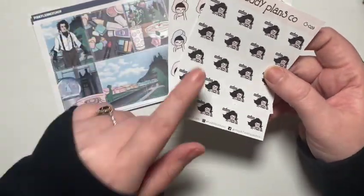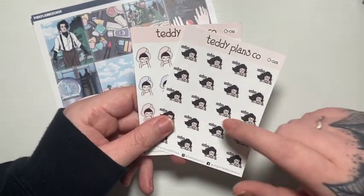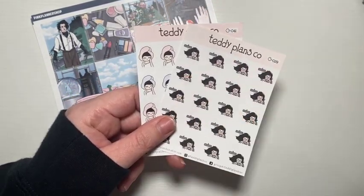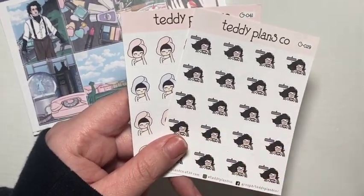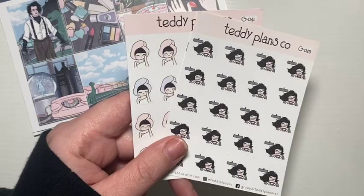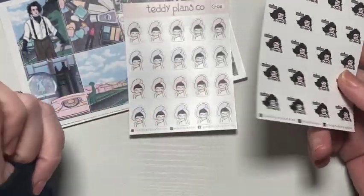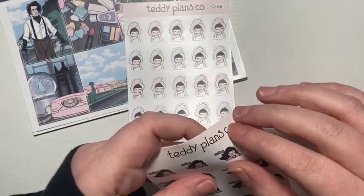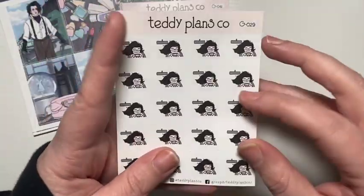First I'm going to get into the printables. I have Teddy Plans Co — this is not everything that I ordered. I did order a custom family from Teddy Plans Co for the Valentine's Day family ones, but these were just extra. I did size them down. This one is pretty good size and it's on my vinyl paper.